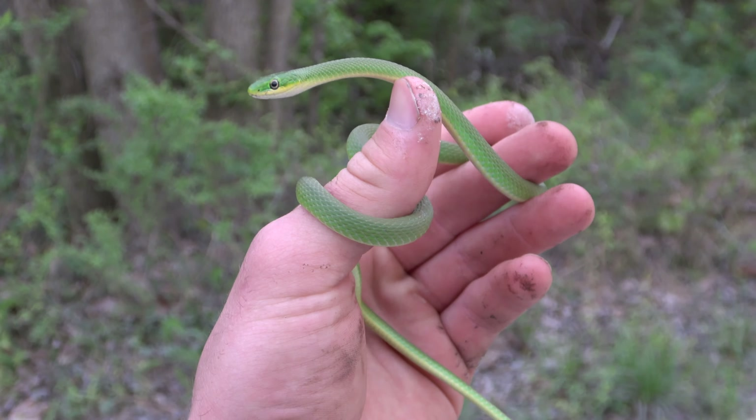Here's the first snake of the day, under a roadside board. The traffic is probably really loud, but he's deep in shed, just hanging out there, so I'm just going to leave him alone.